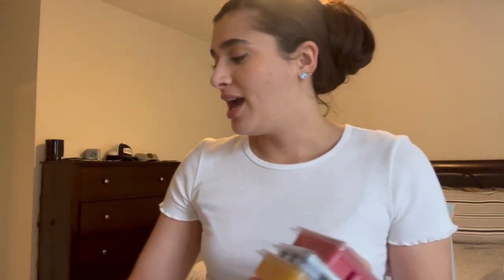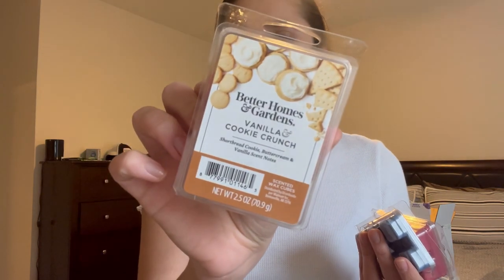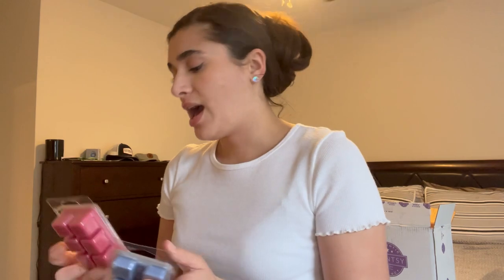First things first, I have a few Walmart wax things to haul — just four little bars. Sensationals Cookies and Cream, Vanilla Cookie Crunch which I've heard great things about and never tried, Strawberry Crunch also from Sensationals which smells really good, and then a Blueberry Sorbet from Mainstays — the 97-cent one. Okay, now that's out of the way, let's do the Scentsy!